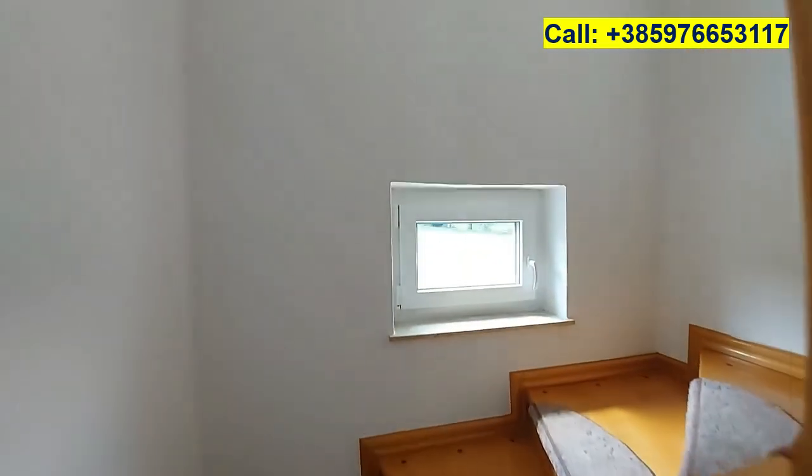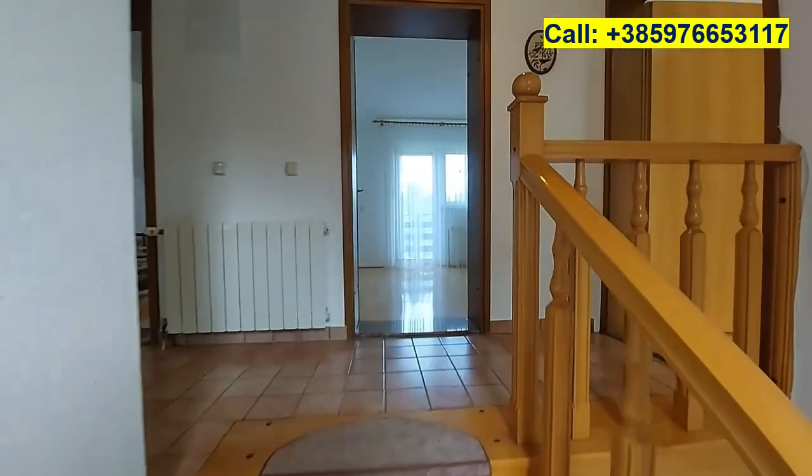The central heating system runs throughout the house. We have radiators in every room including the garage. The house has PVC windows and doors.